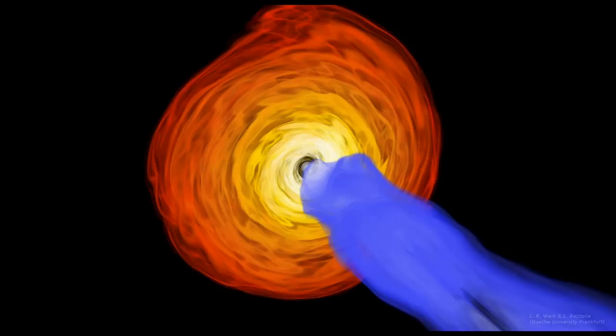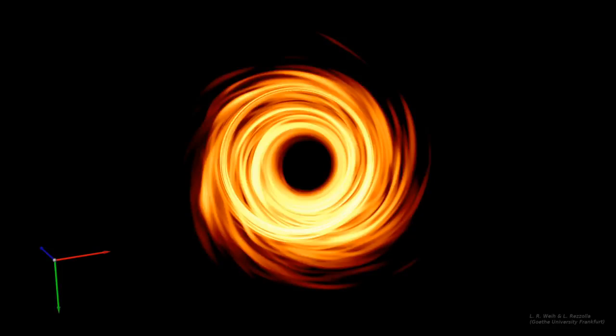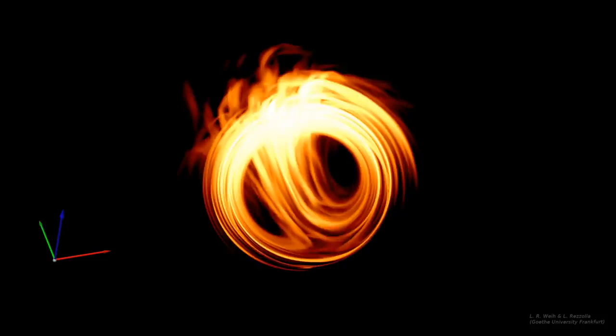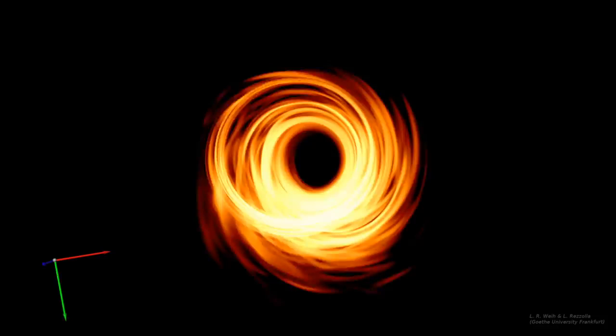Since the jet is pointed almost straight at us, our perspective is almost perpendicular to the accretion disk. But let's have a look at what we would see if we were looking at different orientations. The warping of space-time around the black hole means we can see light even from parts of the accretion disk behind the black hole — they are lensed above and below the shadow region. Not gonna lie, this is so trippy I could stare at it for a long time.